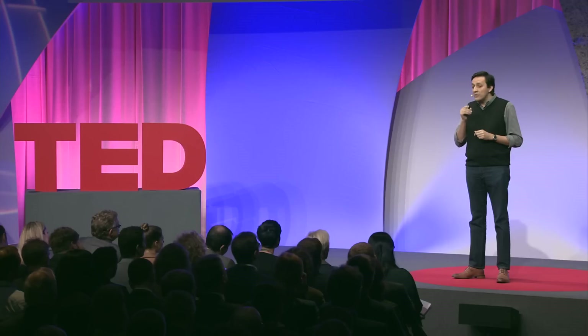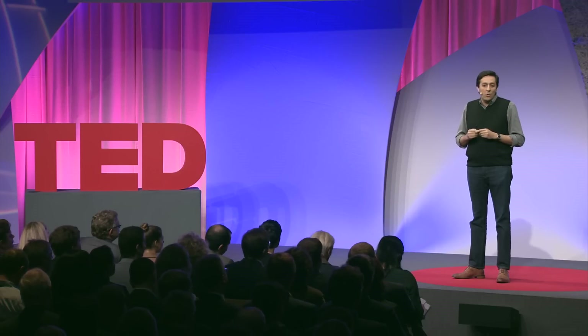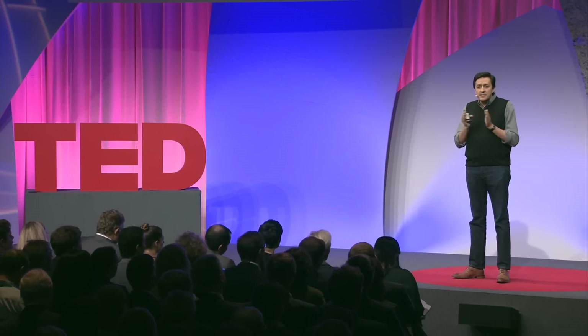Expertise matters because it allows us to solve complex problems in the world. Today, we walk past problems we could solve because we don't have the right knowledge at the right moment. Cognitive computing could help us bridge that gap. And once you know, you won't be able to unknow, and we will be more compelled to act. With a cognitive system, through cognitive computing, we can actually discern more patterns, establish more connections, and it can help us mitigate our decision-making biases.